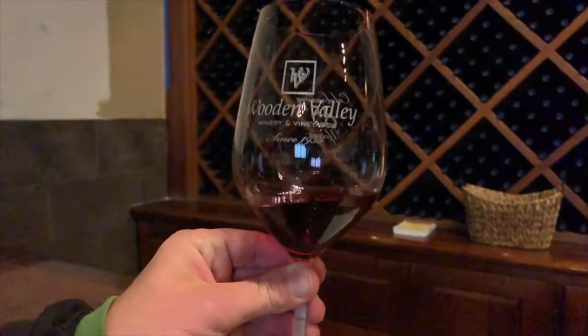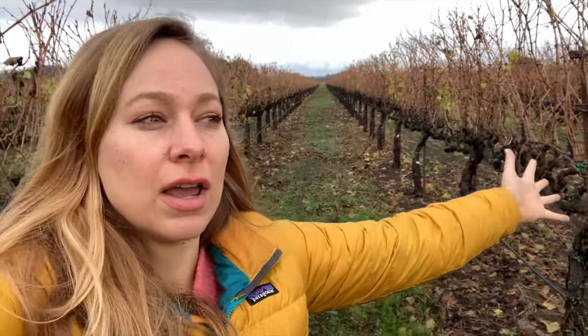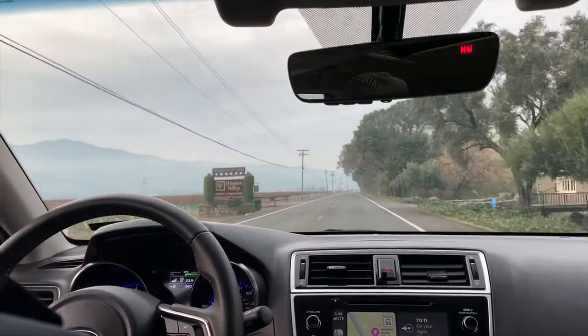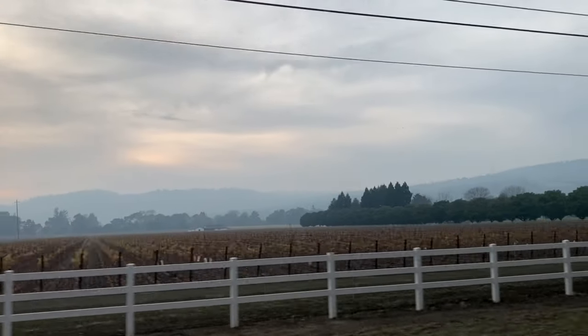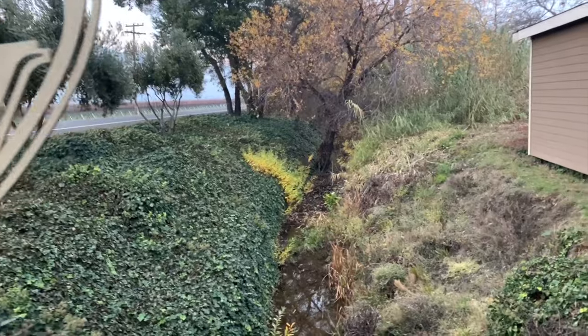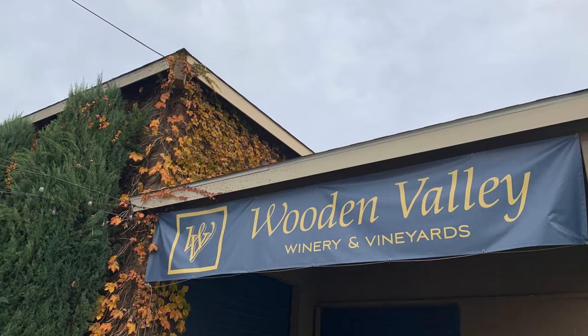Some of the best Petite Syrahs — most award-winning in the region — are right here. And it's a lot quieter and a lot more affordable than Napa Valley. Our first stop is Wooden Valley Winery, a winery that's been producing award-winning wines for three generations.